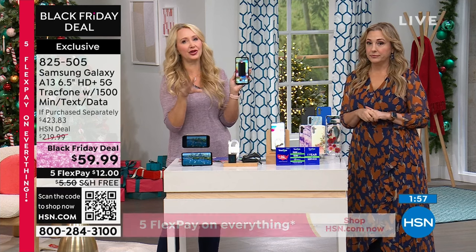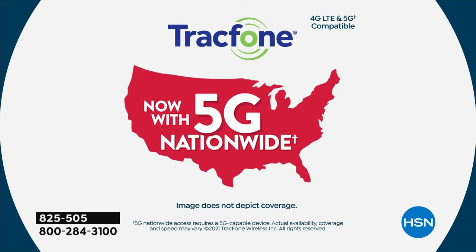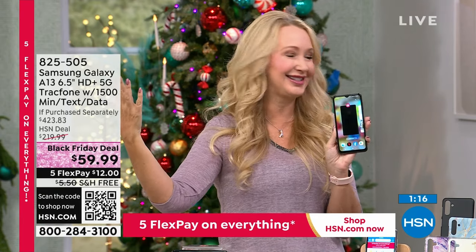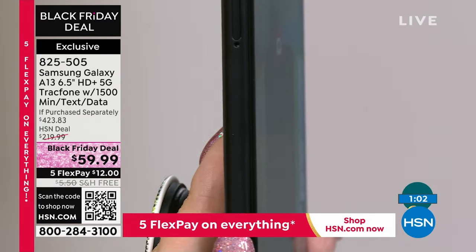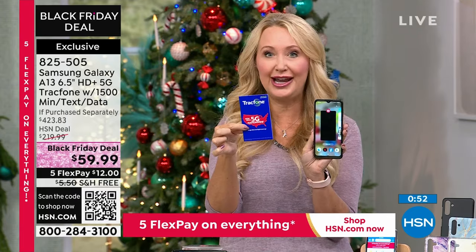Let's talk about coverage. Tracfone is affiliated with the number one top carrier in the country — the very best one, the one that typically you're paying about $100 per phone per household to get. You're getting the most stable, reliable, unbeatable nationwide coverage, and nationwide 5G with this phone. You have 64 gigabytes of built-in memory — that means you can save, download, and store about 32,000 photos before you run out of space. And unlike the $1,000 Samsung Galaxies these days where they took away expandable memory, you have a card slot where you can expand the memory.